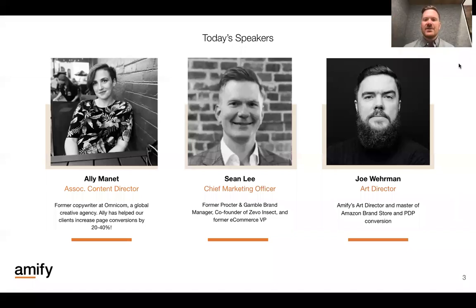I'm Sean Lee, chief marketing officer here at Amify. My background's primarily been on the brand side of things. I spent about a decade at Procter and Gamble in brand management, leading brands like Old Spice Deodorant and Iams Pet Food. I co-founded a brand called Zivo Insect, and then I've led e-commerce for a private equity beauty company. I'll turn it over to Joe and Ali to introduce themselves.